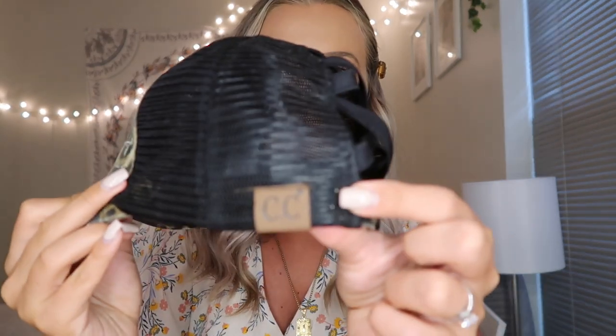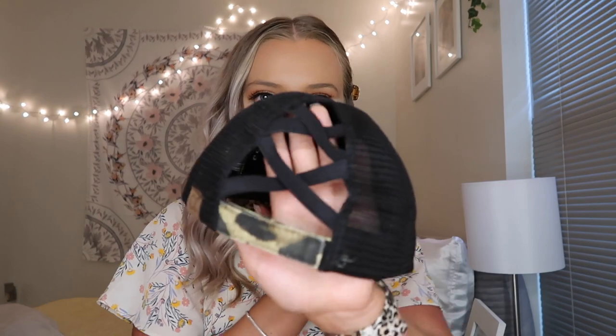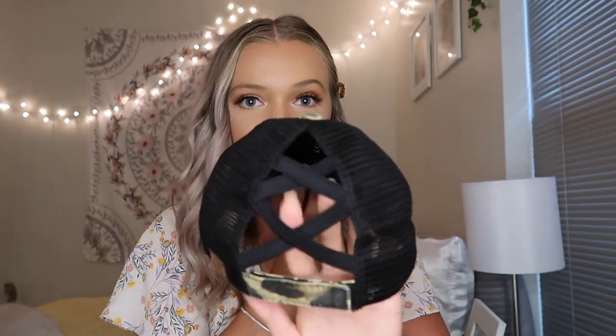My next favorite is this hat — it is so stinking cute. It is one of those CC hats. I know I've seen a lot of beanies by them; I didn't know they made regular hats until my mom got this one. It is one of those hats that you can wear with a ponytail or a bun, and you guys know how I feel about leopard print, so you already know I'm obsessed with this. I've worn it a couple times to go on a walk or run and I think it is so stinking cute. I'm really excited to wear this on the beach this summer.